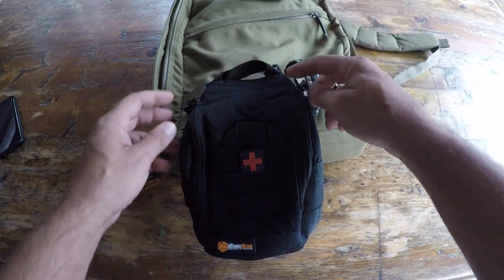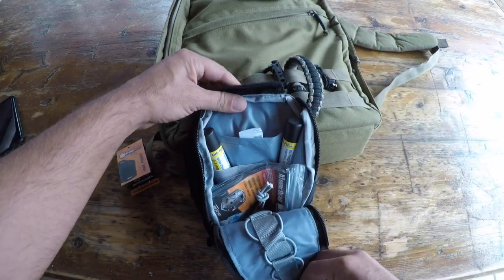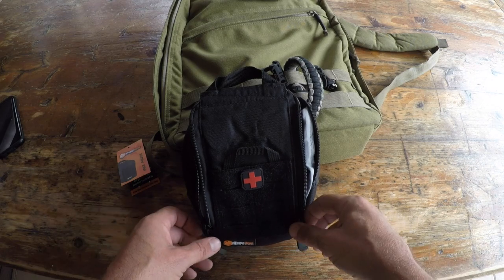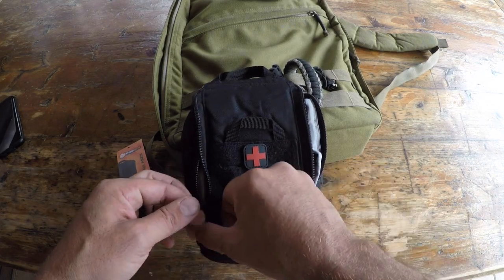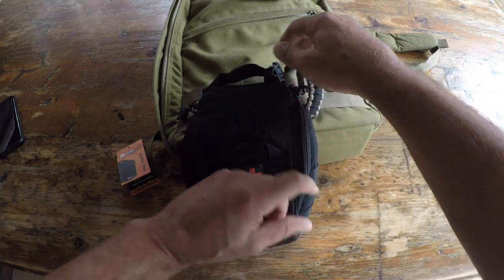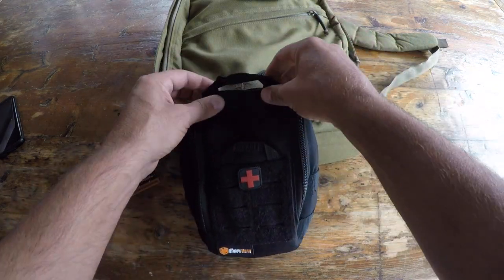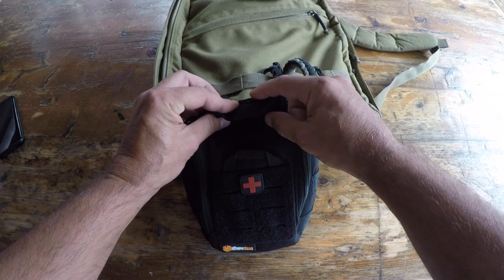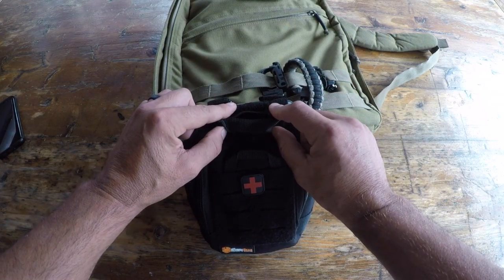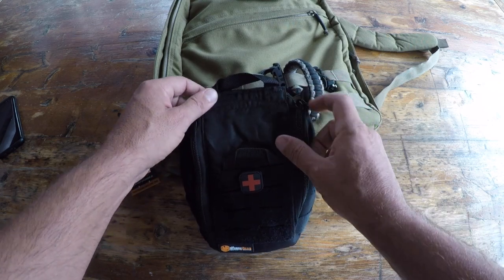Now fastened to the pack, it's on the outside, not taking up any room inside, and more importantly, super quick access for whatever you need — especially in my situation. The one issue, if there is one, is that the zippers are excellent for quick access, but the only thing really securing the contents is this velcro strap up here, which is pretty strong.